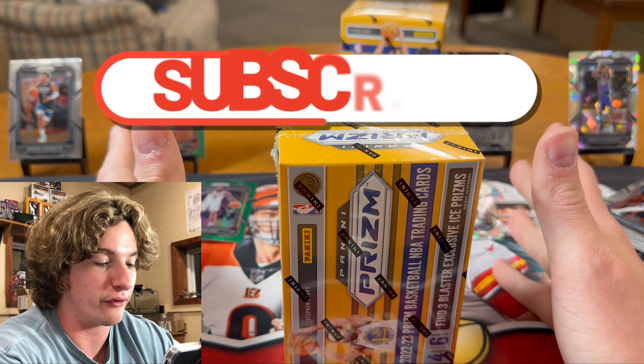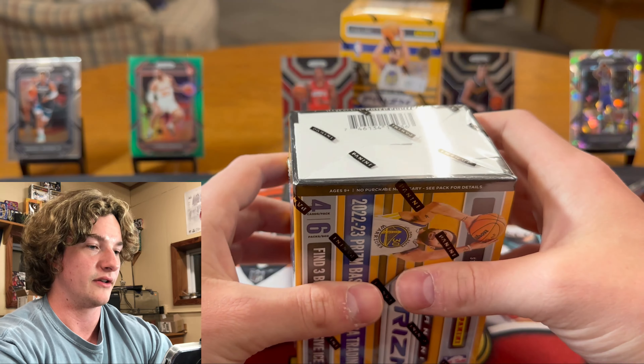I should remind everybody — I do giveaways every single video. For the new people: you've got to be subscribed to my channel, like this video, and comment whatever you want, and you'll be entered into the giveaway. I announce a winner in a week.